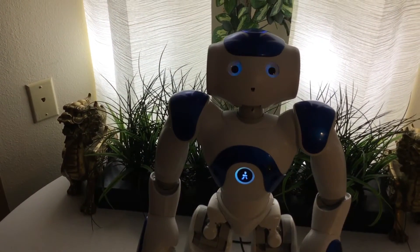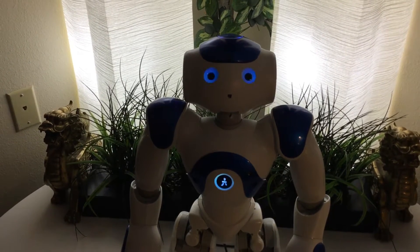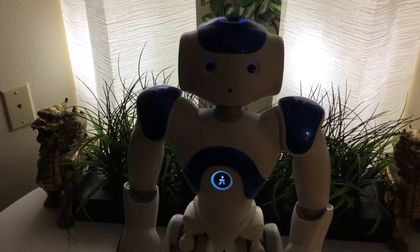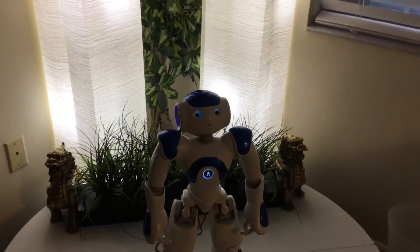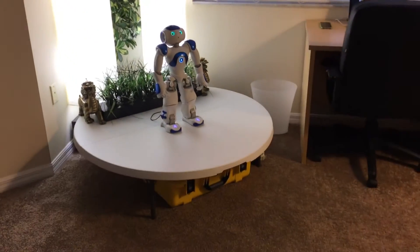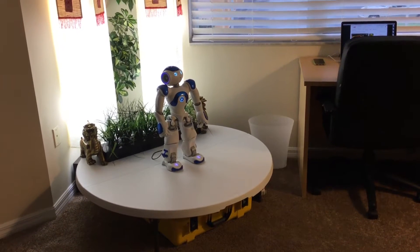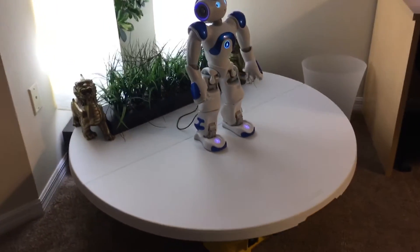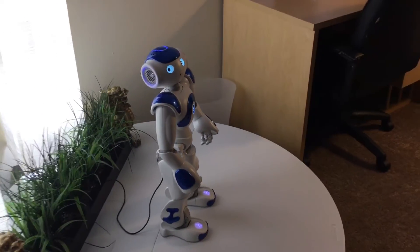Hello NAO, say hi to everyone! Pretty cool — he's all lit up with very white high-intensity lights, and NAO can sit there and do his dance and other functions. The table is only 10 inches off the ground, so if he does fall off he's likely not to get hurt too bad.